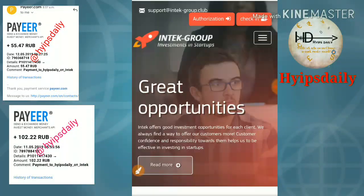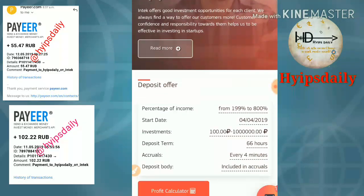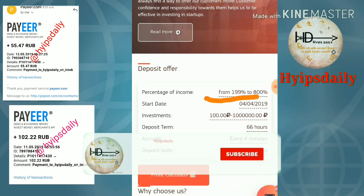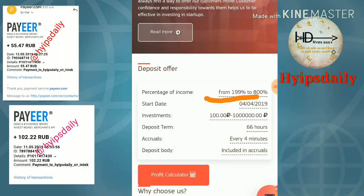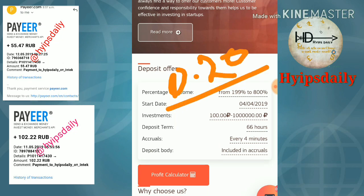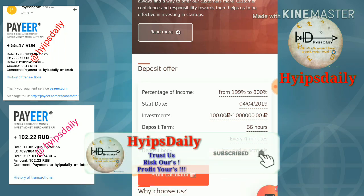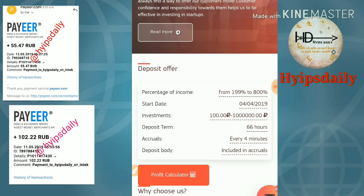To get started with this site, just click on the link. This is how the site's actual interface looks like. You can see the plans available in this site. The site pays you 199% to 800% on your investment over a 66-hour time period. Your earnings are instantly updated every 4 minutes. For example, if you invest 100 rubles at 199% for 66 hours, you will receive 0.20 rubles every 4 minutes in your wallet. You can withdraw your earnings when you reach the minimum of 1 ruble instantly.